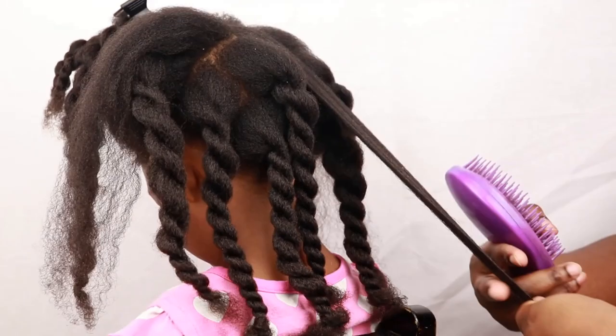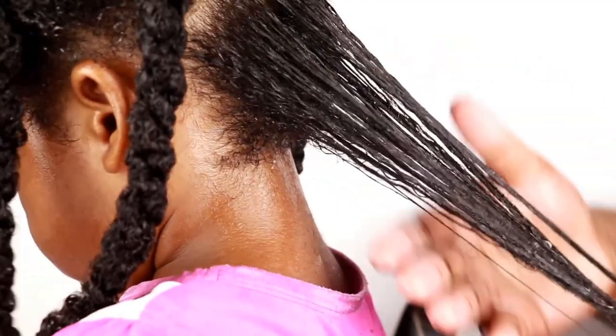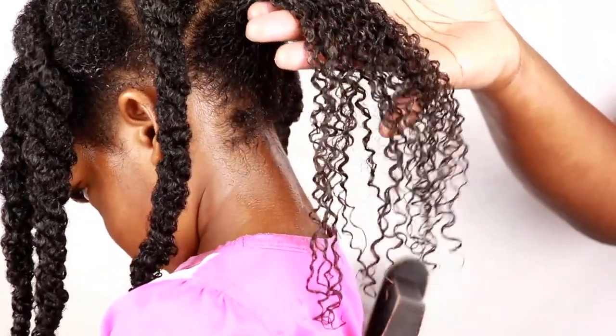My oldest has low porosity hair, as well as my youngest. But when it comes to their hair's density, my oldest has medium density and my youngest has low density hair, meaning her strands are very fine and her hair is not thick at all. Her hair breaks easily due to her strands being very fine. By understanding my girls' porosity and density, it allowed me to build a routine catered to their hair type.